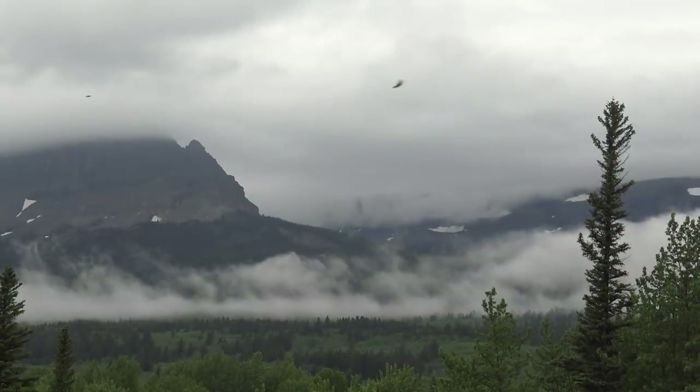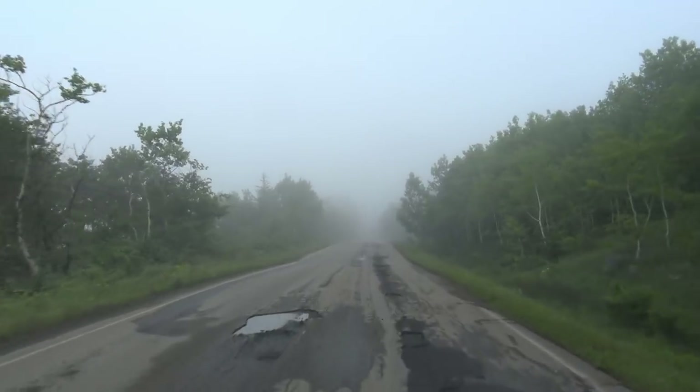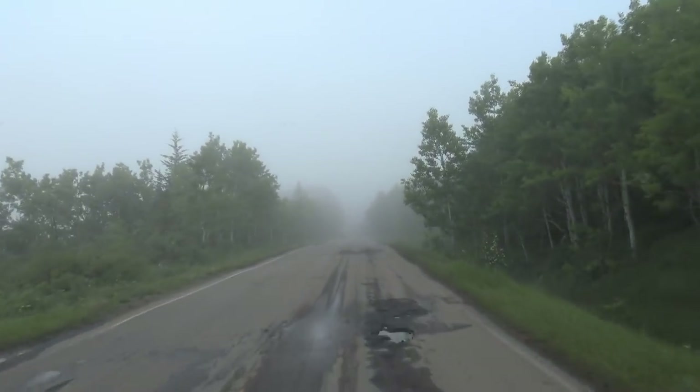In my previous video, I was content with hanging around camp and enjoying the solitude, but today it was time to leave my sanctuary and venture into the mountains.